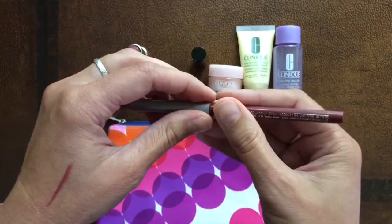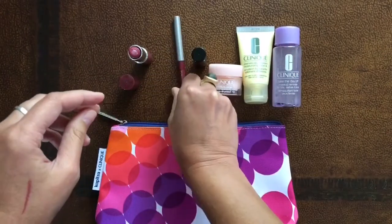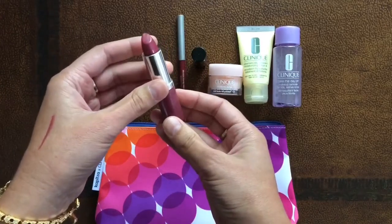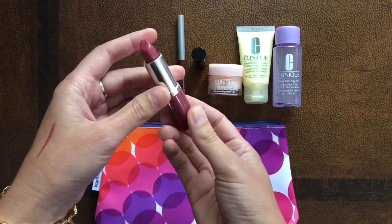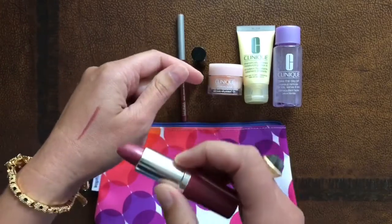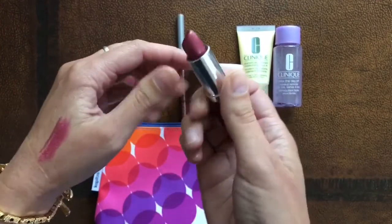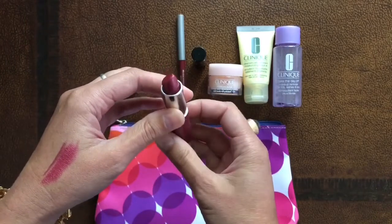Last but not least, we have Lip Pop Color and Primer in color Love Pop. It gives you that bold, velvety finish and stays on your lips for a long time, while also keeping them comfortably moisturized.